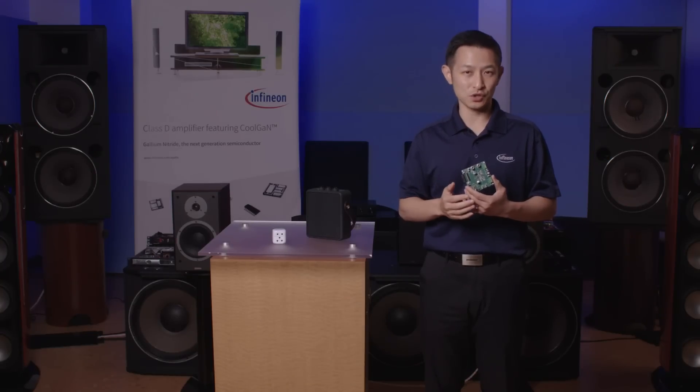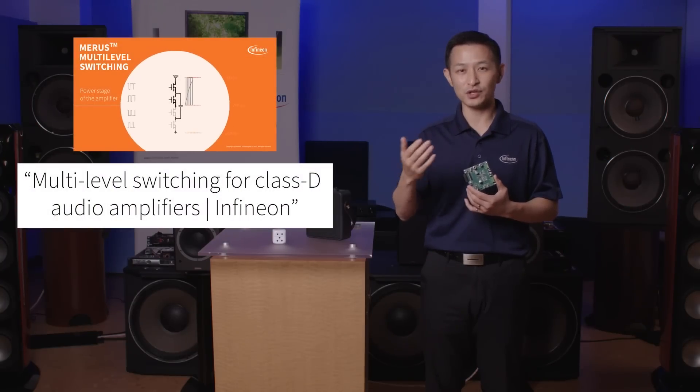If you'd like to dive deeper into multi-level switching, take a look at another video of ours on YouTube.